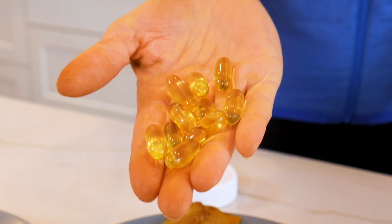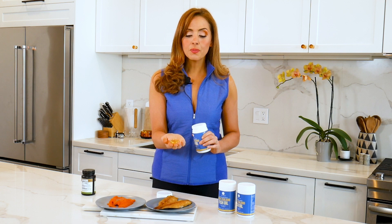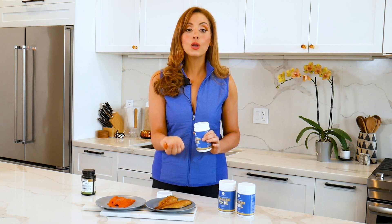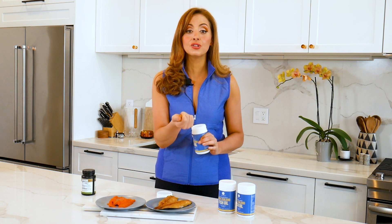Take a look at these — they come in easy-to-swallow soft gels. They go down really easy and they have an organic orange extract which prevents you from getting any fish burps after you swallow them. They also have natural vitamin E which prevents oxidation. All you have to do is take a capsule like this with your meals for easier digestion.